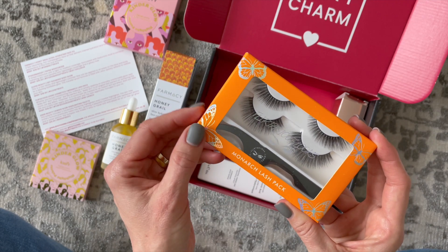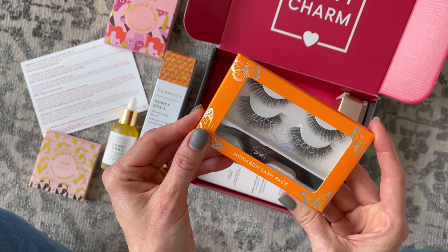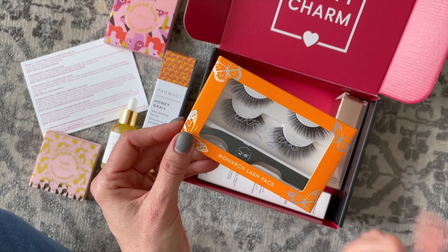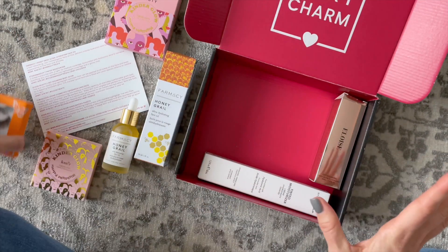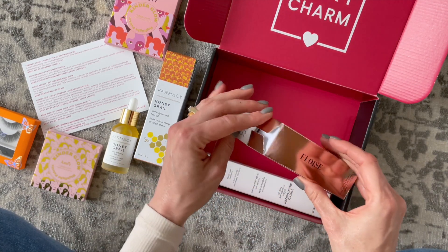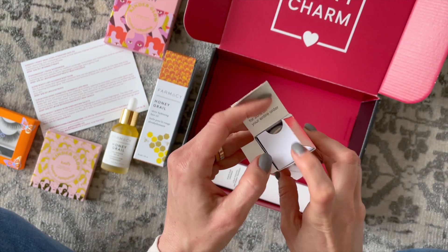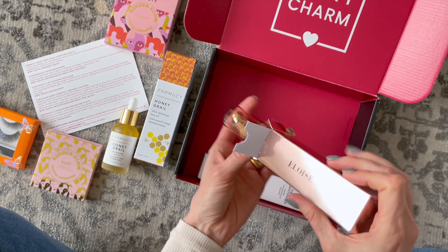Next up we have some eyelashes — this is something I don't wear, but I might keep them on hand just for fun. Maybe for my next date night I could test them out. I've never put them on myself — I think I've maybe worn them once but had somebody else apply them for me. Just something fun to have on hand, but not necessarily something I'm super excited about.